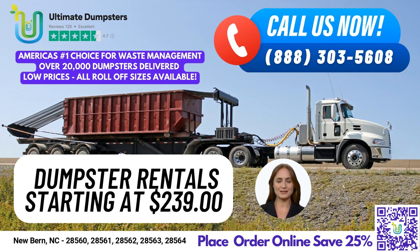One of the benefits of using Ultimate Dumpsters in New Bern is that we offer roll-off dumpsters in all sizes, including 10-yard, 12-yard, 15-yard, 20-yard, 30-yard, and 40-yard. Let me give you the dimensions of these sizes and the types of jobs they are commonly used for.